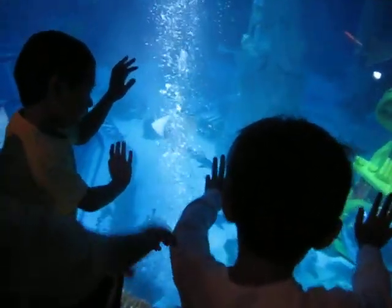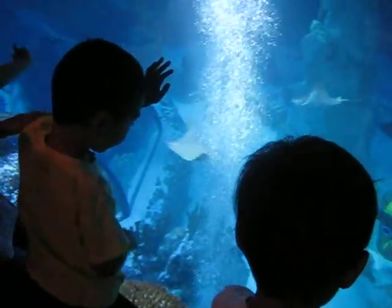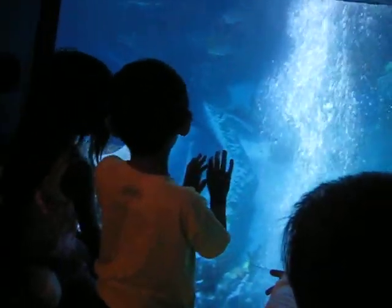Look at that ray, look at that ray babe. There's King Tritana! There's King Tritana — it's right there.